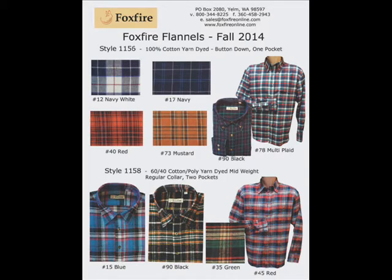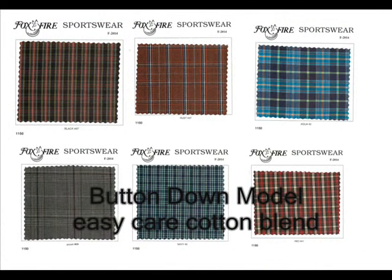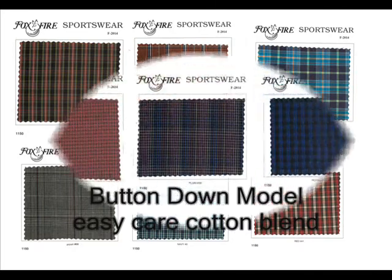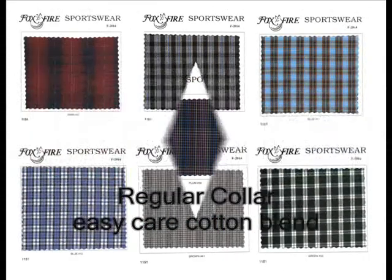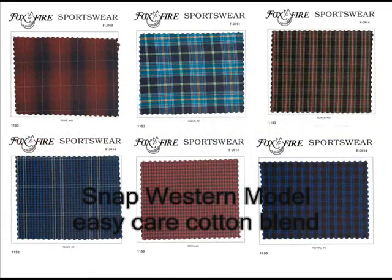Our Foxfire label line for 2014 includes flannels in regular and brawny weights, long sleeve knits in 7 colors in polo, crew, and henley models, as well as horizontal stripes in 4 colors in henley and crew models. Our Foxfire gingham wovens include 9 colors in a button down model, 9 additional colors in a regular collar, and 7 colors in a western model.